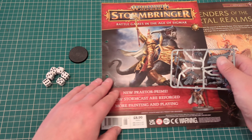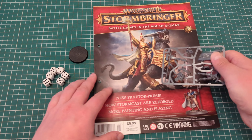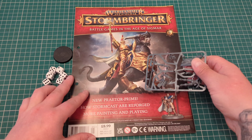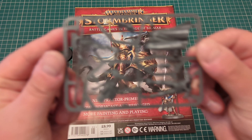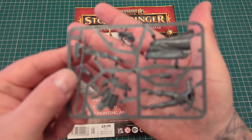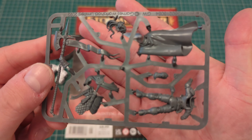What we are here for is the magazine and the plastic crack. So let's have a quick look at this, just a little bit closer. There we go.